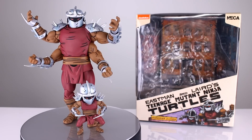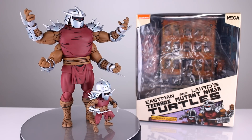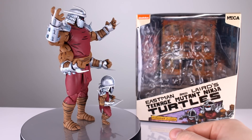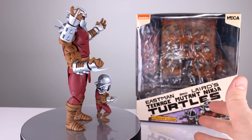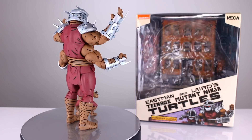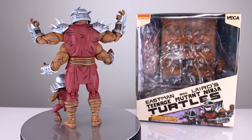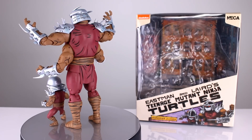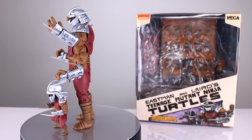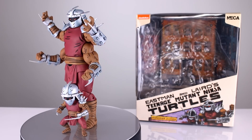Coming in at number nine, we have NECA's Teenage Mutant Ninja Turtles Shredder Clones figures. I didn't think I was going to like them at all, but they turned out to pose surprisingly well and have such cool shelf appeal — very cool styling, very cool paint jobs, good sculpts, and even the accessories were pretty good. Everything was firing for this NECA release. They do have limited articulation, which is standard for NECA in this realm, but they're really good — some of the most fun figures I've had this year so far.